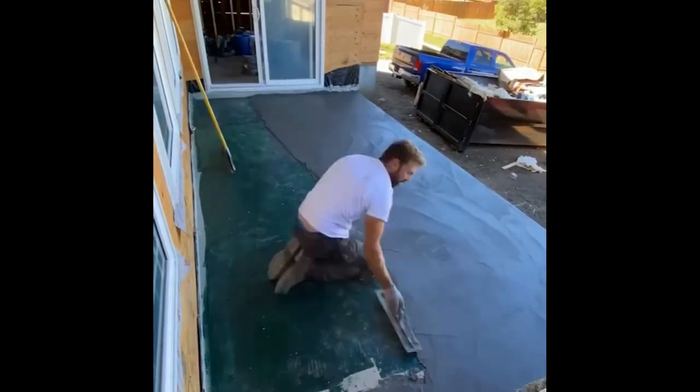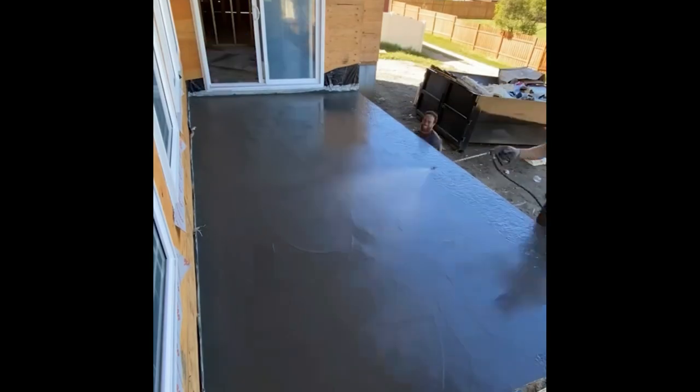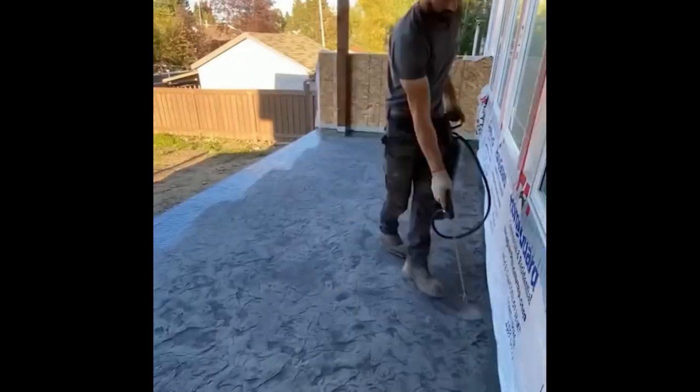With a concrete overlay, you can expect your floor coatings to last as long as your floors. You won't have to replace your floors every decade or so.